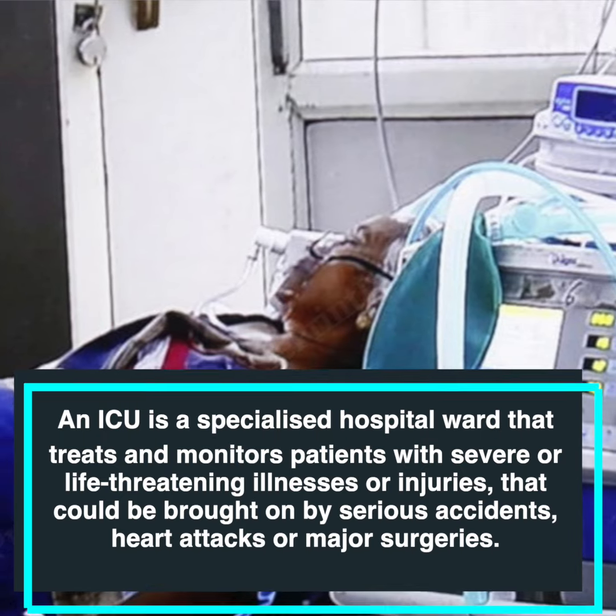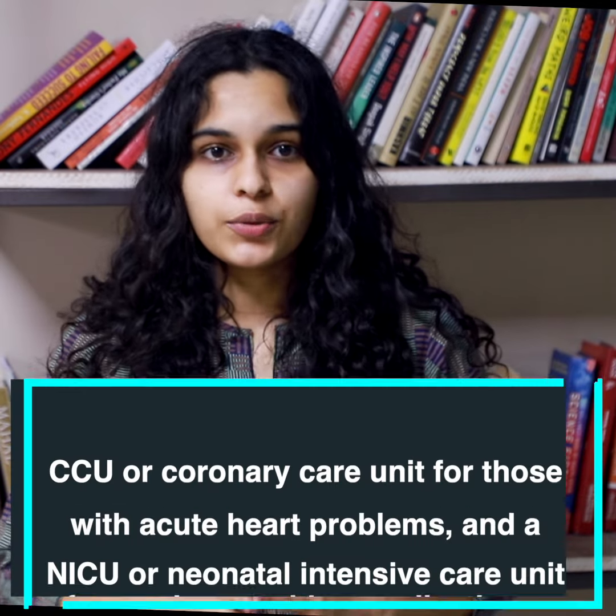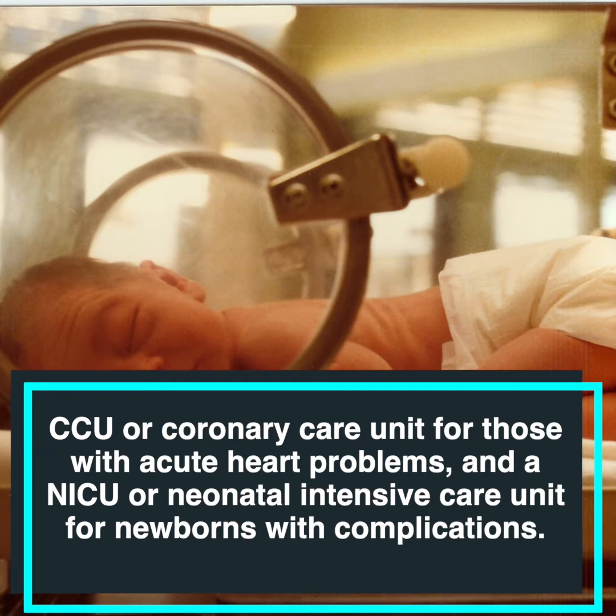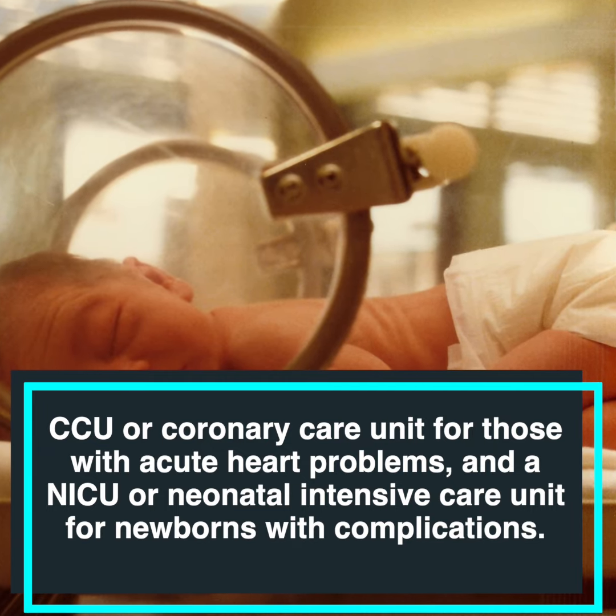Some hospitals have different types of ICUs for specific conditions, like a CCU or Coronary Care Unit for those with acute heart problems, and an NICU or Neonatal Intensive Care Unit for newborns with complications.